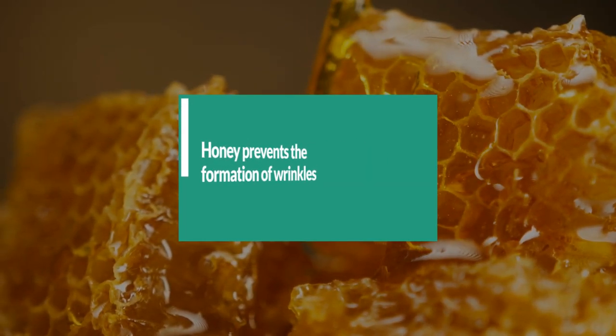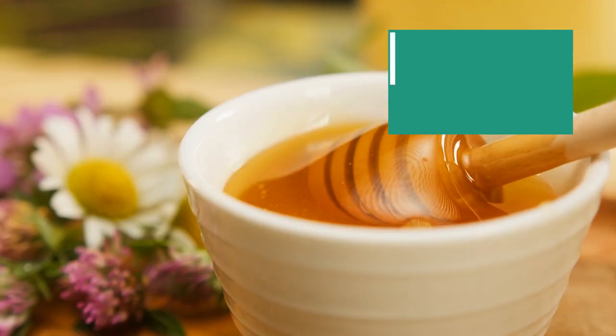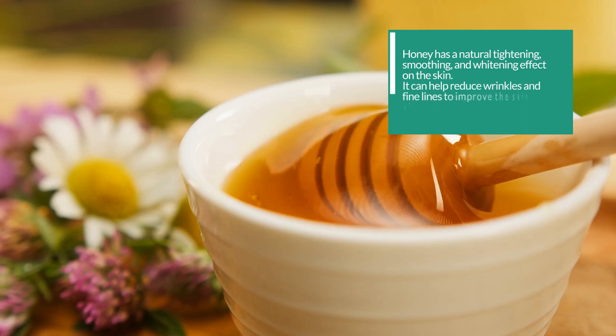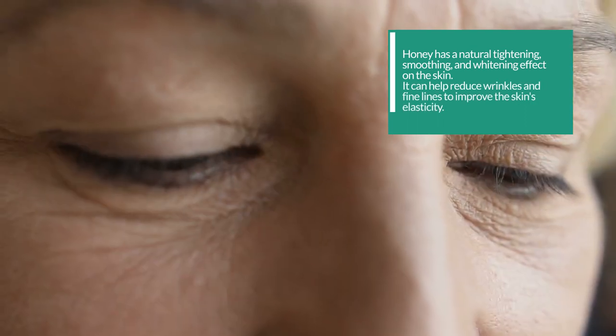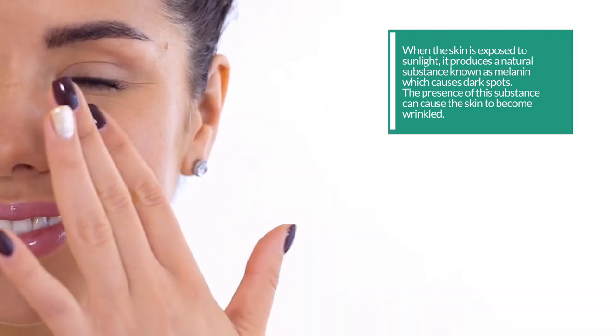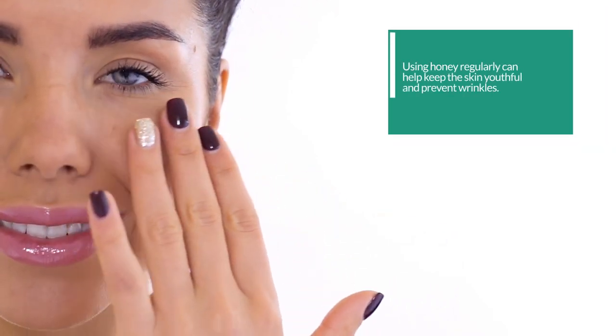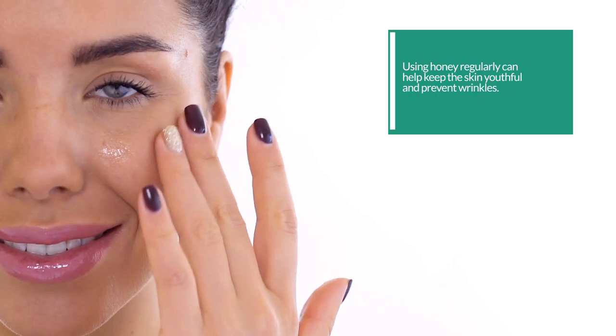11. Honey prevents the formation of wrinkles. Honey has a natural tightening, smoothing, and whitening effect on the skin. It can help reduce wrinkles and fine lines to improve the skin's elasticity. When the skin is exposed to sunlight, it produces a natural substance known as melanin which causes dark spots. The presence of this substance can cause the skin to become wrinkled. Using honey regularly can help keep the skin youthful and prevent wrinkles.